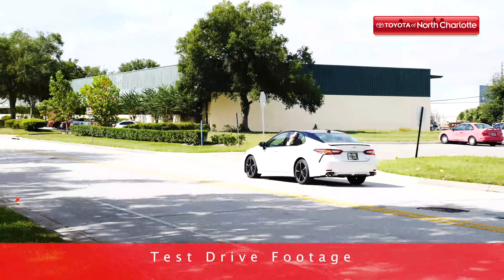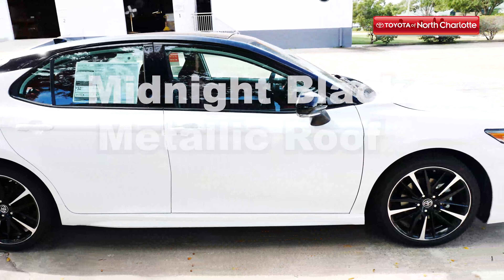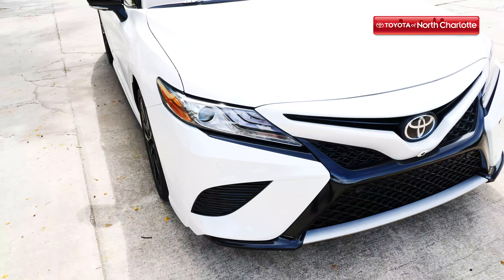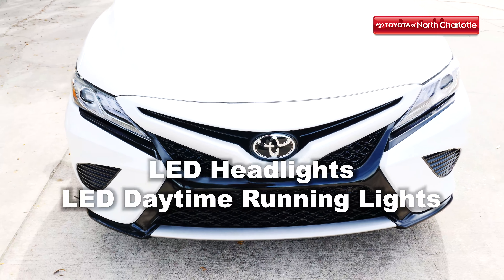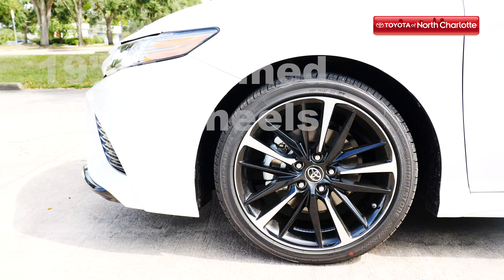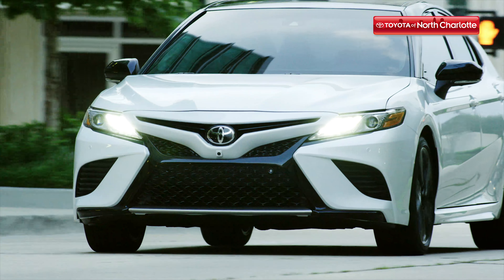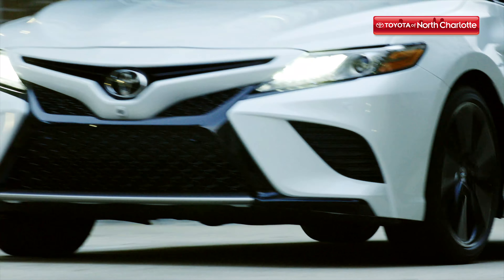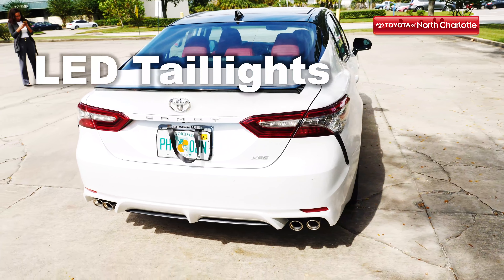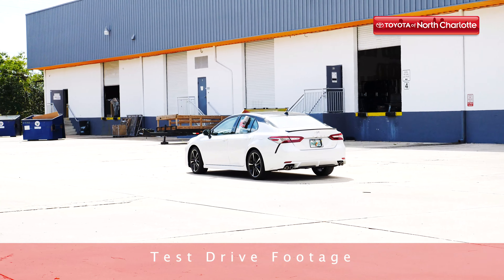Our chosen 2019 Camry features windchill pearl paint with a midnight black metallic roof and a rear spoiler that give it an ideal sporty and sophisticated look. Smoke-tinted LED headlights and daytime running lights accent the gloss black front grille, and 19-inch machine alloy wheels command the road. To make the 2019 Toyota Camry even more intimidatingly exciting is a quad chrome-tipped dual exhaust and smoke-tinted LED taillights. From every angle, the new Camry will catch your eye.